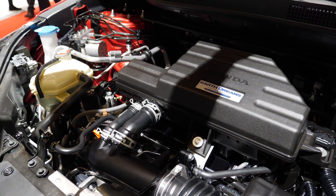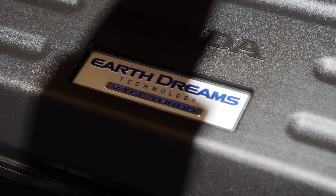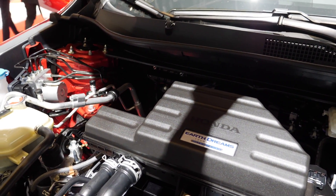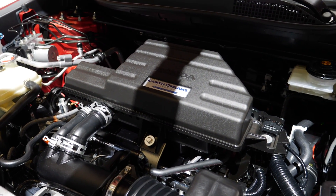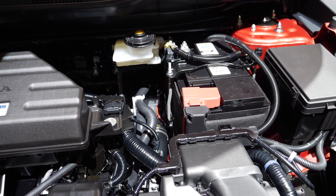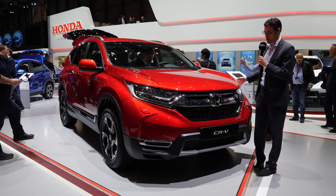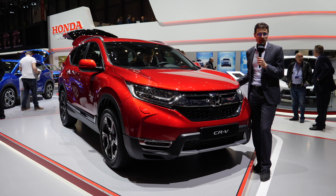Under the hood is the 1.5-litre turbo petrol engine with 190 horsepower, mainly for the European market. In Russia, you can also get a 2.4-litre naturally aspirated engine, also with 190 horsepower. A new 2.0-litre mild hybrid with 215 horsepower will soon be available too. Front-wheel drive and all-wheel drive will both be available, as well as manual and automatic gearboxes. They mainly use the CVT automatic transmission.